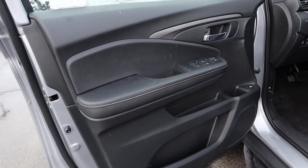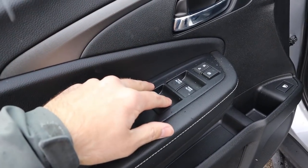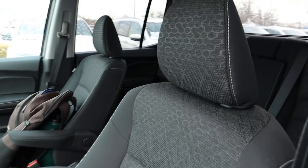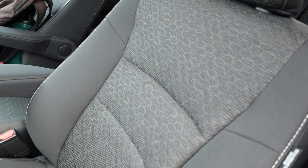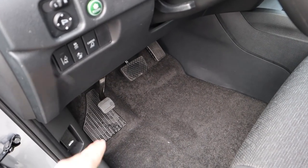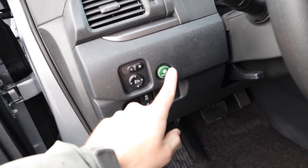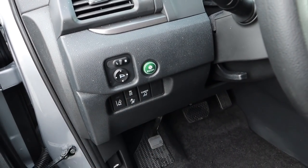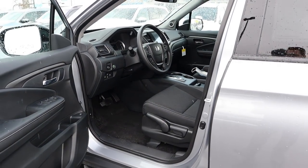The front door panel has nice soft-touch leather with stitching, all window controls, door lock and unlock, and a gas cap release just below. The front seats feature the same gray cloth with a hexagonal design in the center and are manually adjustable. Down at the bottom you've got the pedal layout, parking brake, and hood latch release. Up top there are mirror controls, eco mode, lane departure assistance, stability control, collision assistance, and the cargo light. The steering wheel is manually adjustable.